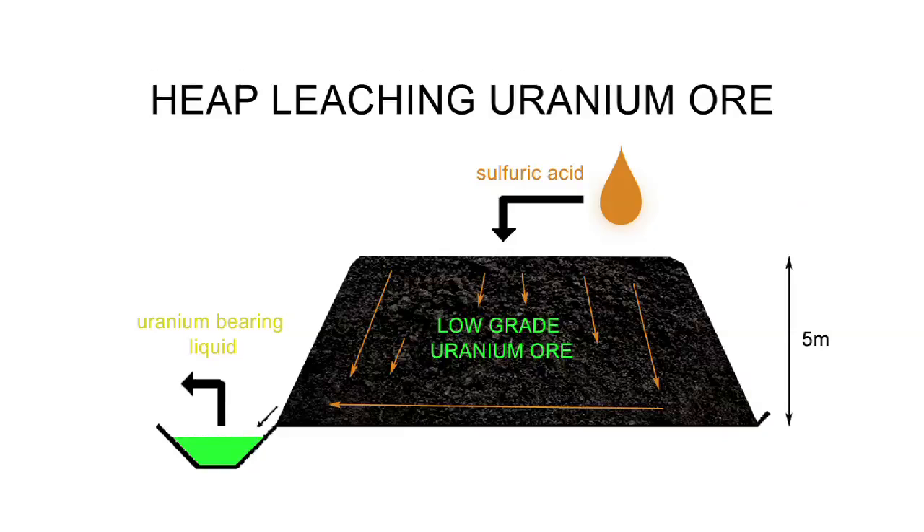That acid then trickles through the pile of rock. At the bottom there would commonly be some sort of liner — high density polyethylene plastic. The uranium-enriched solution is then captured at the bottom of that pile in large ponds and pumped away for chemical processing and extraction of the uranium.